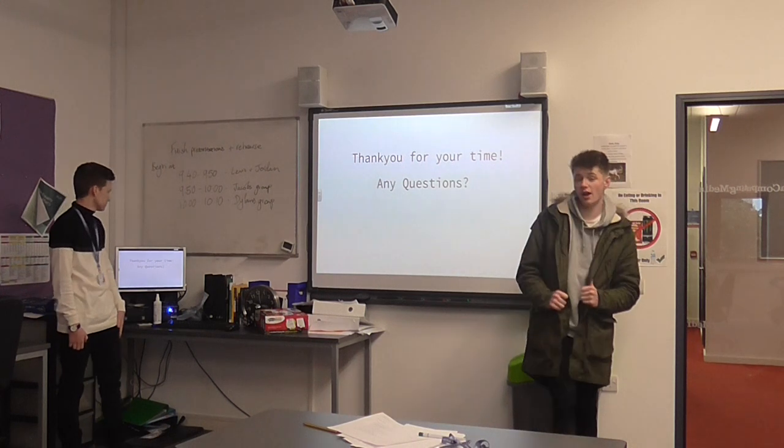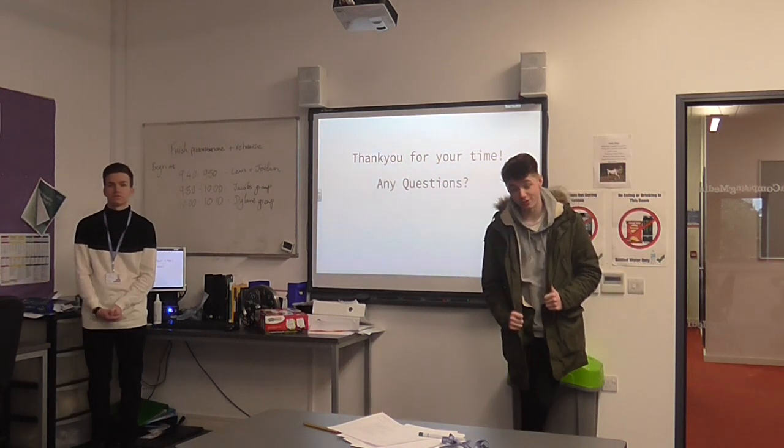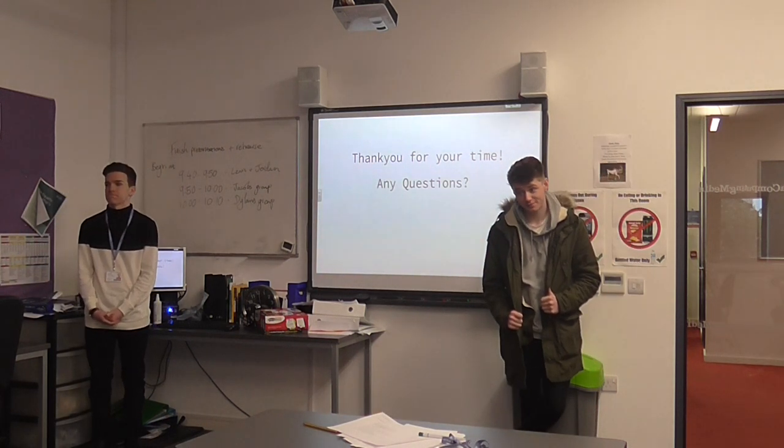Last but not least, thank you for your time — do you have any questions? Anyone? No?